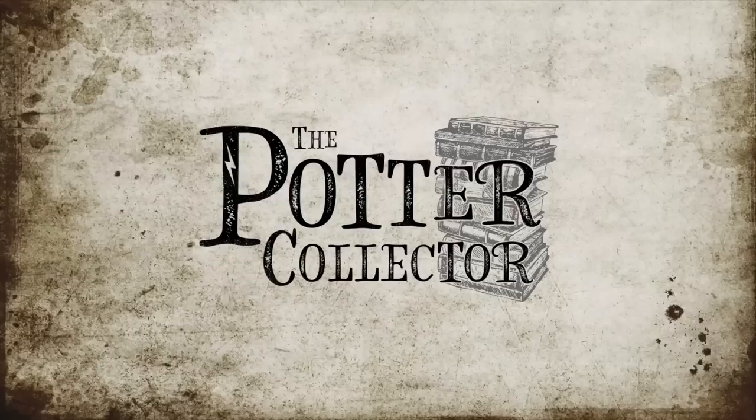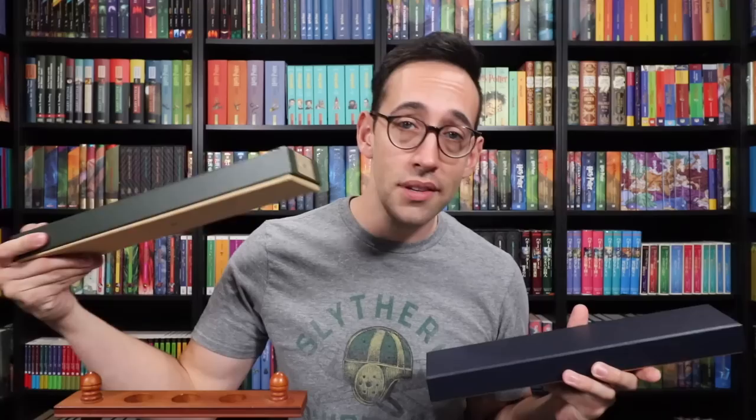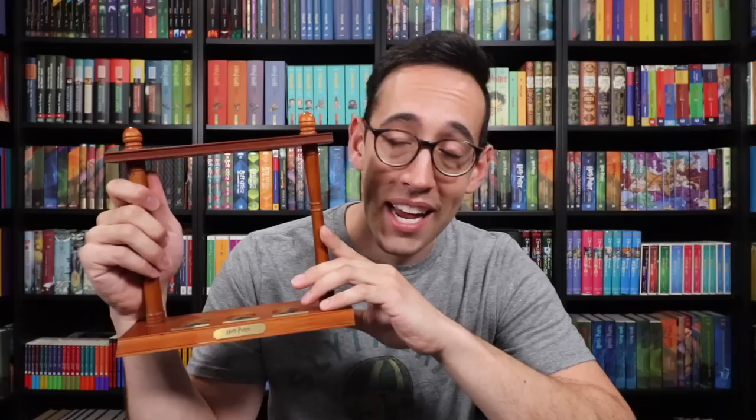We're starting with the Golden Trio. What better way to kick off Wand Week than with Harry Potter's wand? We're going to take a look at Harry Potter's wand and the wands of his two best friends, Ron Weasley and Hermione Granger. Also in this video we're going to take a look at a retired Noble Collection item that dates back to 2004 — a special wand display that was made to display the Golden Trio's wands.